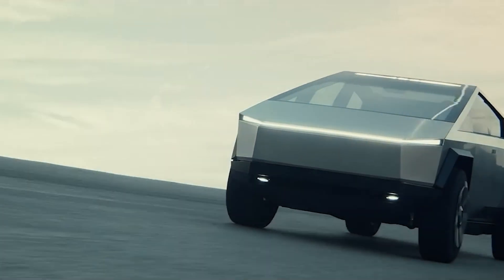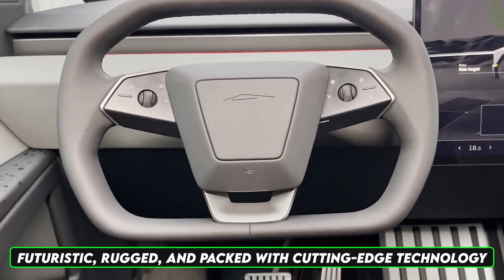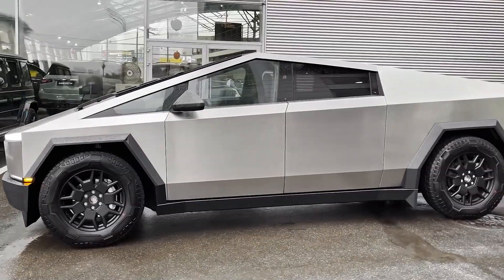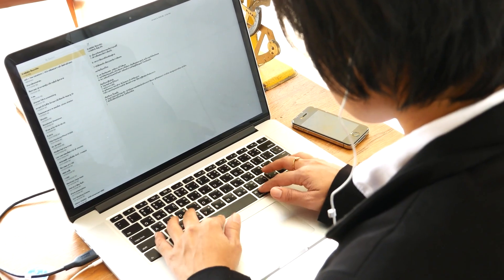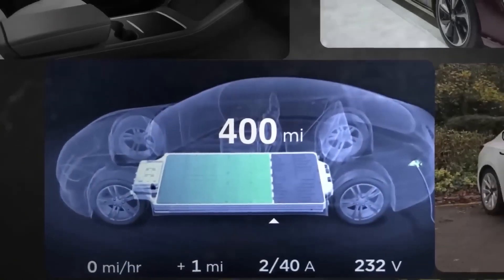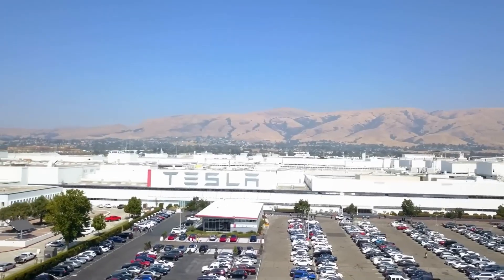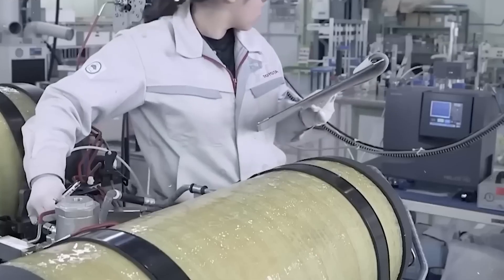All in all, the Cybertruck represents a bold leap in automotive design — futuristic, rugged, and packed with cutting-edge technology. But with that incredible innovation comes an undeniable truth: the smarter the machine, the more tempting the target. From wireless update vulnerabilities and signal replay attacks to firmware exploits, steer-by-wire risks, and social engineering, the Cybertruck is part of a new frontier in automotive cybersecurity. The Cybertruck's unique software, newer hardware, and deeper integration with Tesla's ecosystem may introduce novel vulnerabilities that hackers could find before Tesla can patch them.